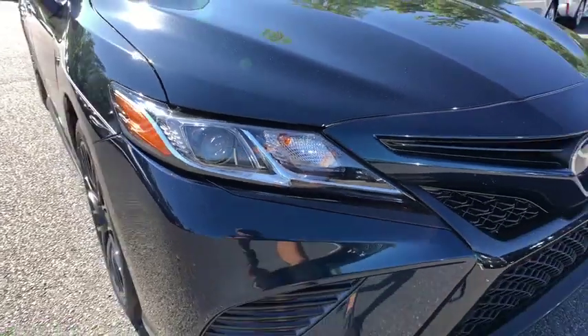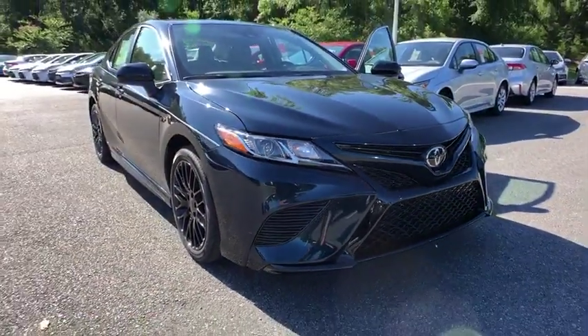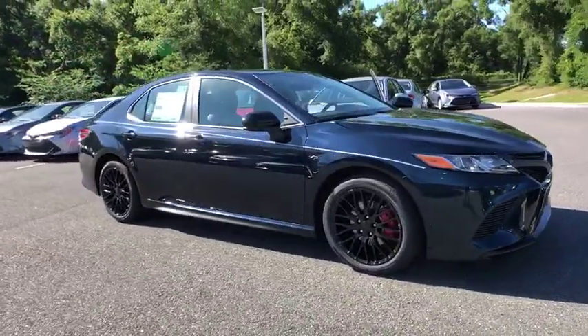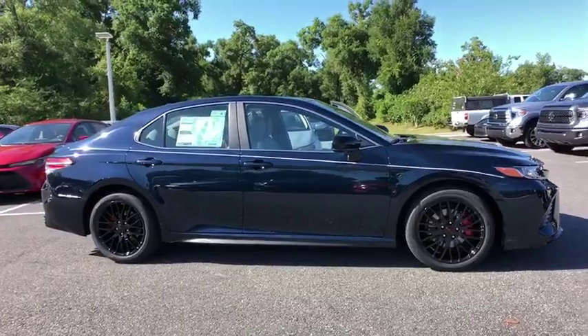2019 Toyota Camry. The Toyota Camry is an affordable mid-size car — reliable and great, comfortable commuter car. Here are some of this vehicle's great options.